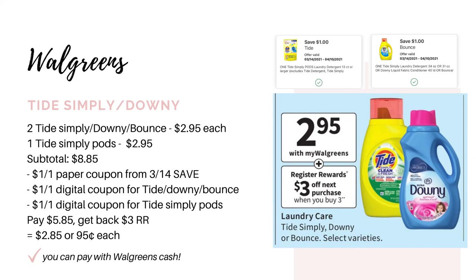The next deal is going to be on the Tide Simply, Downy, and Bounce. They're going to be on sale for $2.95 each, and when you buy three of them you're going to get back a $3 register reward. We have a digital coupon for a dollar off one Tide Simply, Downy or Bounce, another for a dollar off any Tide Simply Pods, and a dollar off paper coupon from the 3/14 Save insert. Grab two of either Tide Simply Liquid, Downy, or Bounce for $2.95 and one Tide Simply Pods for $2.95. Subtotal is $8.85. After coupons, you'd pay $5.85, get back a $3 register reward, making it $2.85 for all three or just $0.95 each.